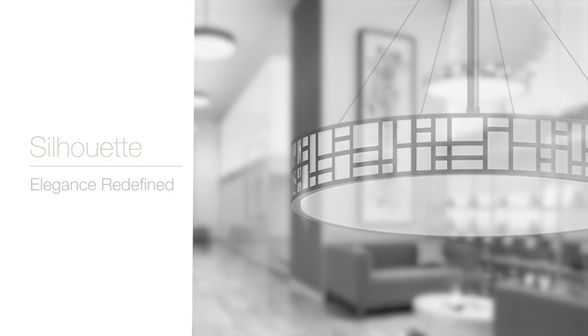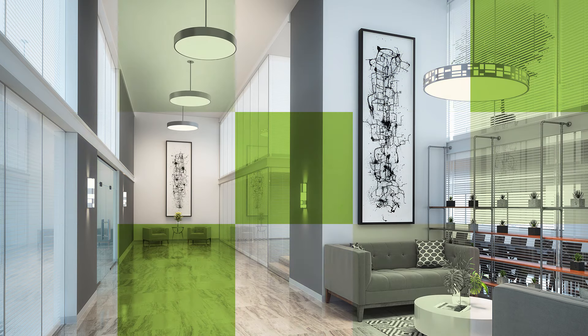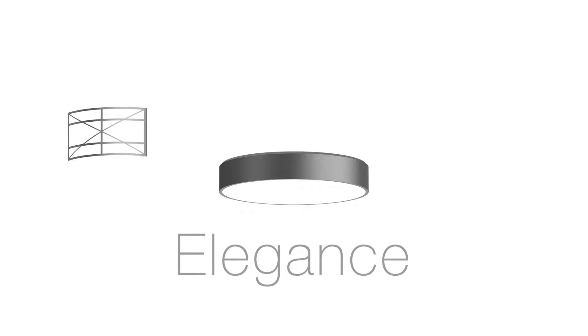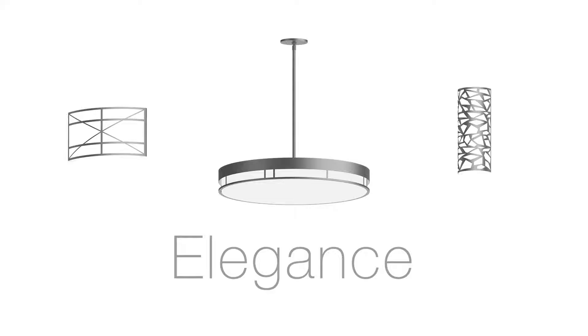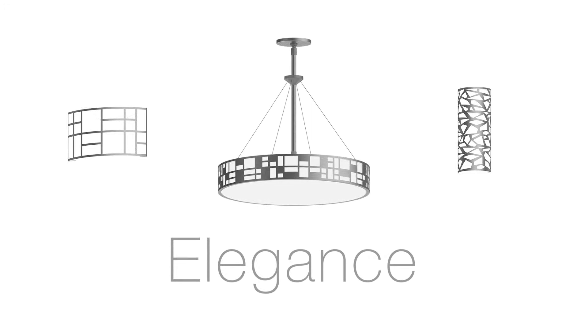The Winona Silhouette product family pairs elegance with technology while maintaining unmatched optical performance and visual comfort. With a full range of sizes, finishes, and patterns, Silhouette offers multiple possibilities for creating a subtle accent or dramatic statement to complement any design.